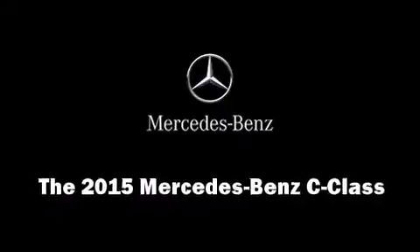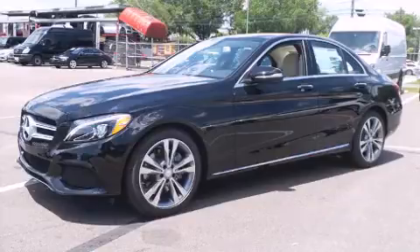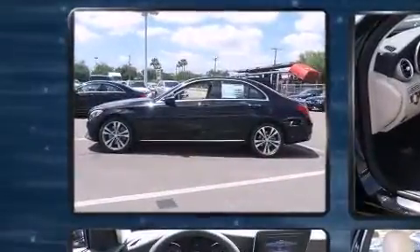Climb inside the 2015 Mercedes-Benz C-Class. This four-door, five-passenger sedan will allow you to take command of the road with confidence.